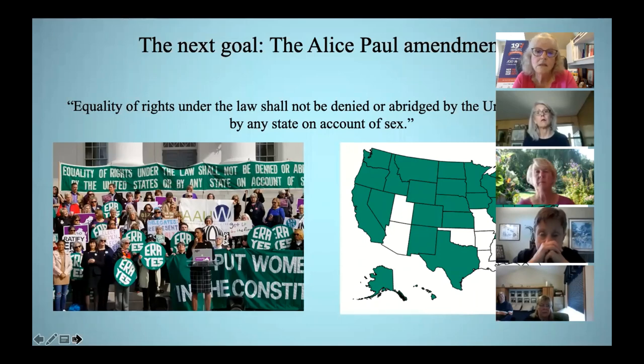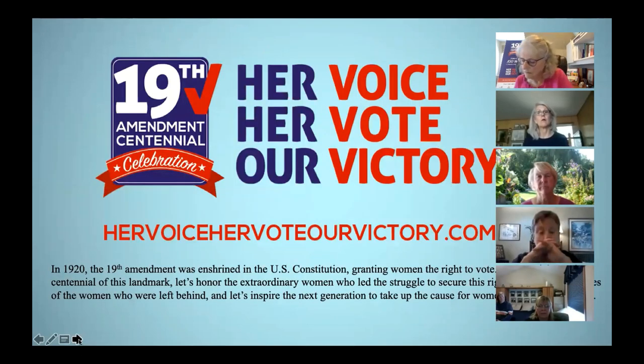The U.S. is one of only 28 countries worldwide without a gender equity provision in its Constitution. That concludes the presentation. Remember, this is a quiz you cannot fail — if you learned something, you passed. I wanted to mention again our coalition website, HerVoiceHerVoteOurVictory.com, which contains a lot of other resources like this presentation, as well as important information on voting.